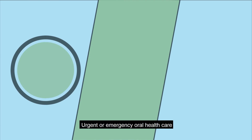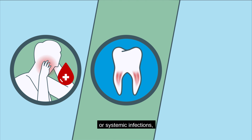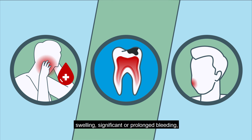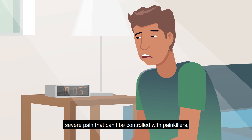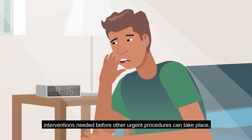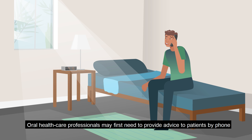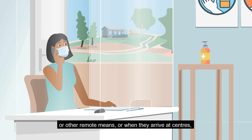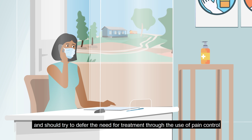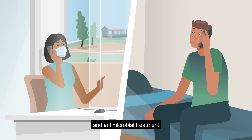Urgent or emergency oral health care includes interventions that address acute oral or systemic infections, swelling, significant or prolonged bleeding, severe pain that can't be controlled with painkillers, interventions needed before other urgent procedures can take place, and dental trauma. Oral health care professionals may first need to provide advice to patients by phone or other remote means, or when they arrive at centers, and should try to defer the need for treatment through the use of pain control and antimicrobial treatment.